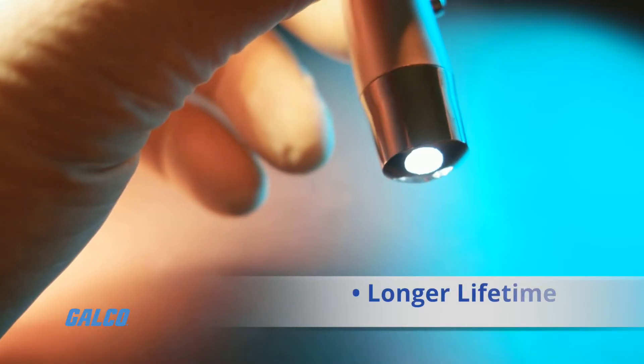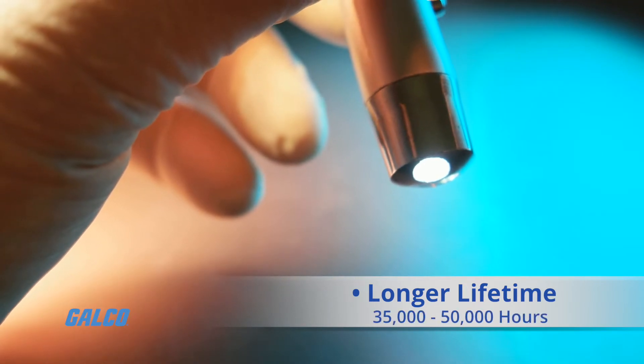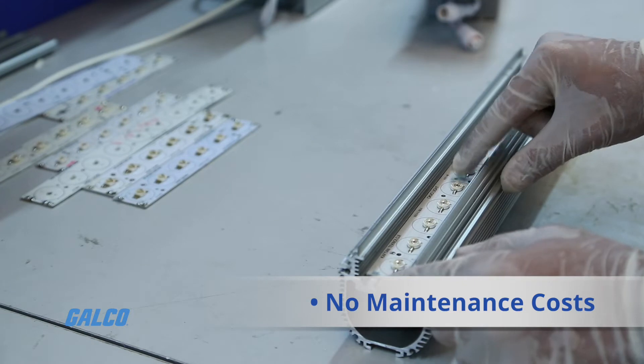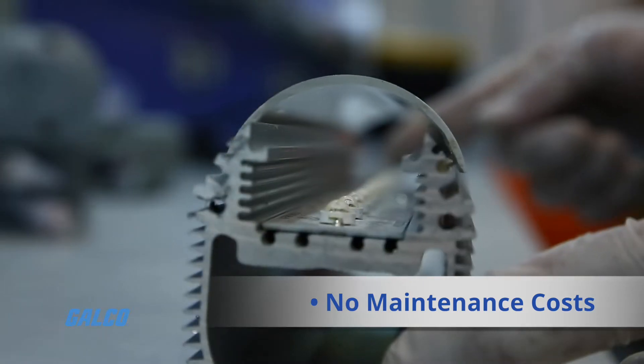Longer lifetime, with LEDs estimated to last between 35,000 and 50,000 hours. No maintenance costs, as LEDs don't require any servicing once installed.